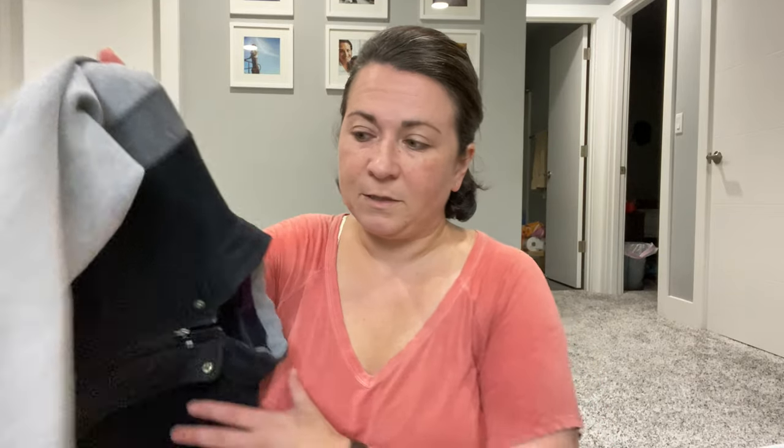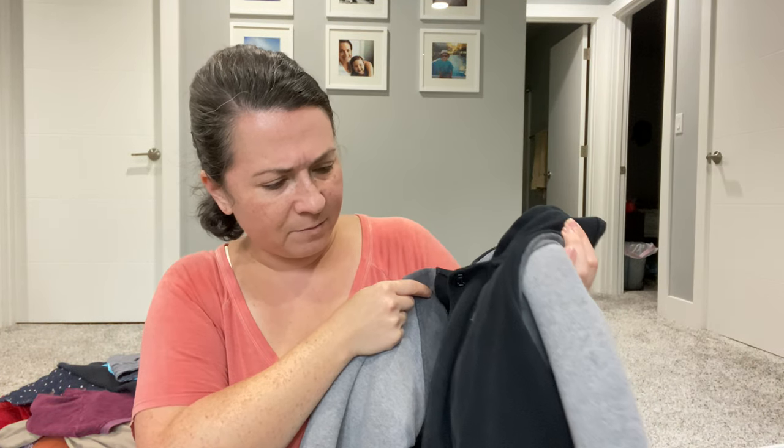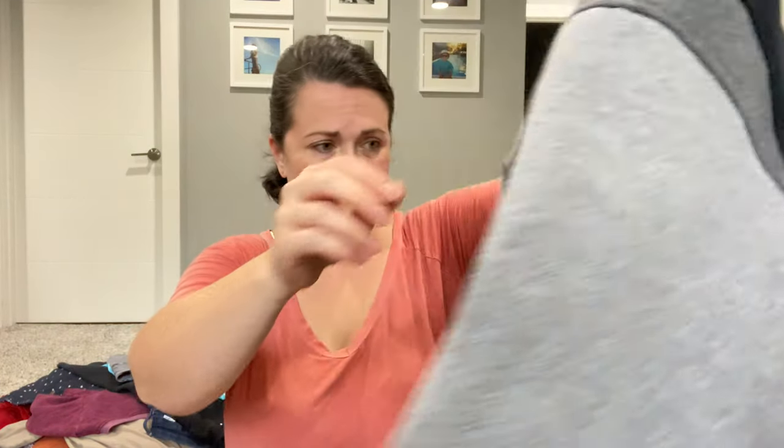This is a Lululemon jacket — probably an older style. It's in good condition, not too much color fading on the black. I'm not sure if it's men's or women's — it says medium, and it does have the Lululemon logo. I kind of think it's men's. It's got this interesting hexagon-like embroidery that I haven't seen before, so I will sell this piece myself.